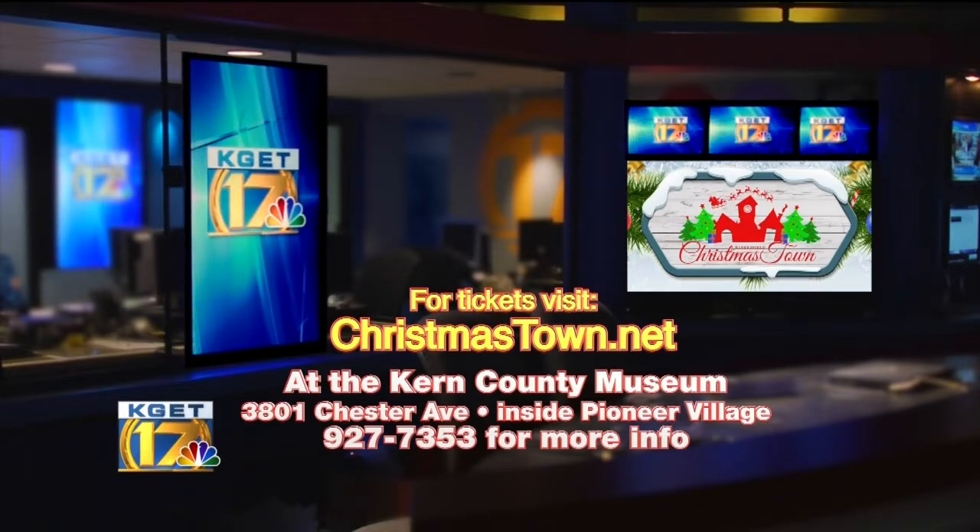17 News is brought to you by Bakersfield Christmastown. Come visit Santa any night through December 31st.